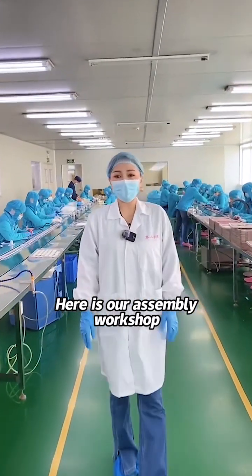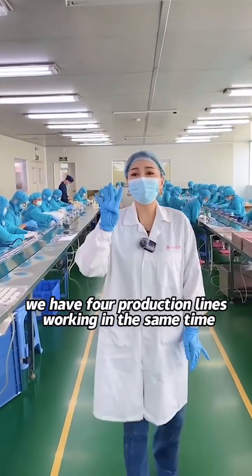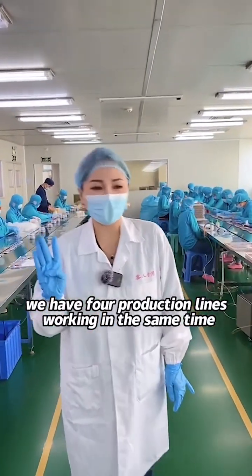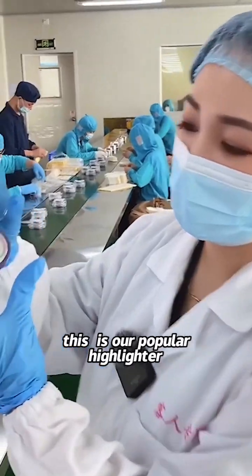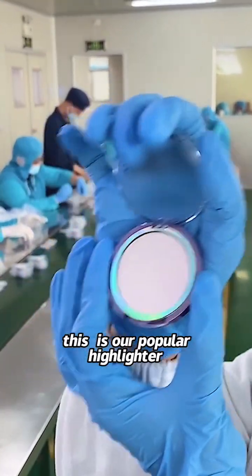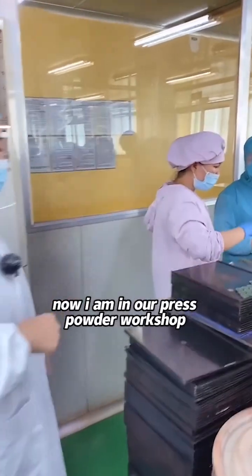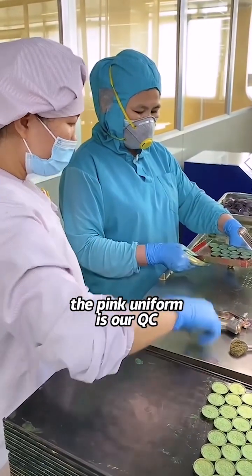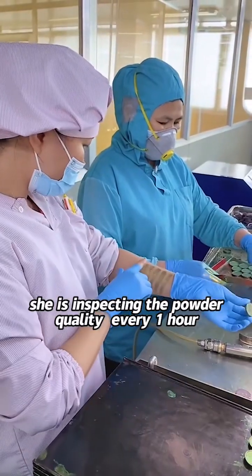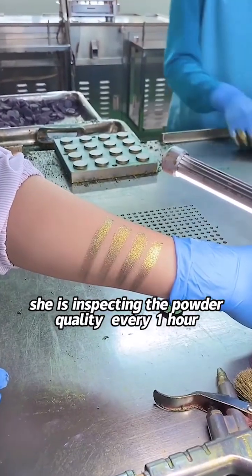Here is our assembly workshop. You can see we have four production lines working at the same time. This line is making highlighter powder — this is our popular highlighter. I am now in our press powder workshop. The pink uniform is our QC inspector, who inspects the powder quality every hour.